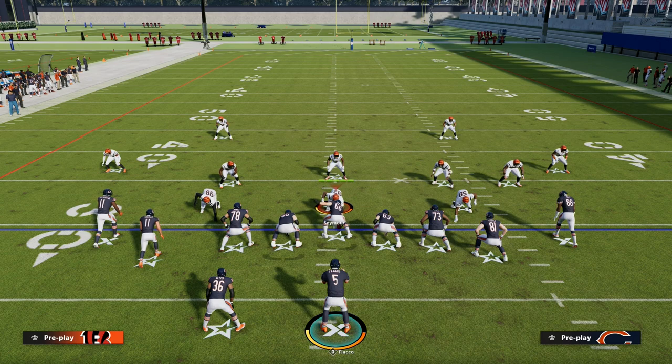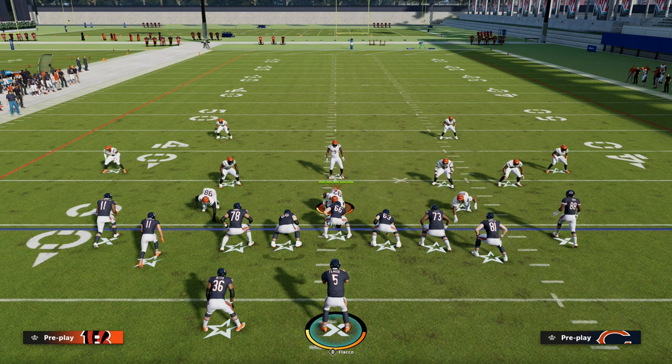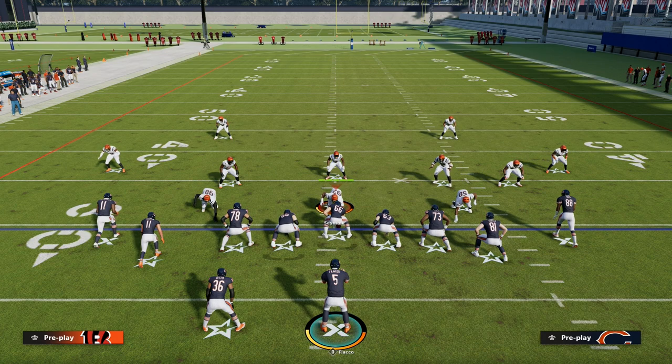If you want to get my entire tight slots halfback week offensive ebook, make sure you join the Patreon. We have two versions — one out of the Colts and one out of the Bengals playbook. Thanks for watching. If you want to join the Patreon, head down to the description below. $10 gets you access to all of our offensive and defensive ebooks as well as all of our updates.